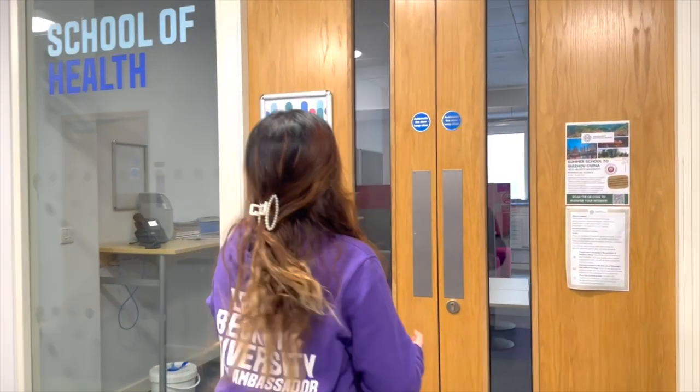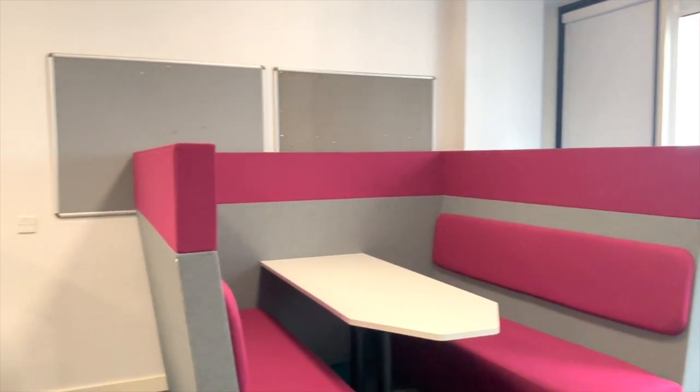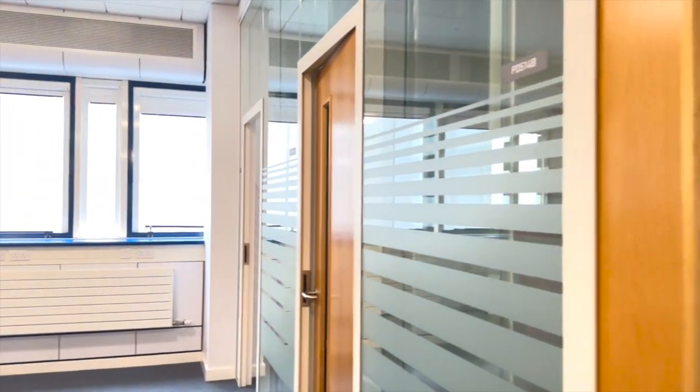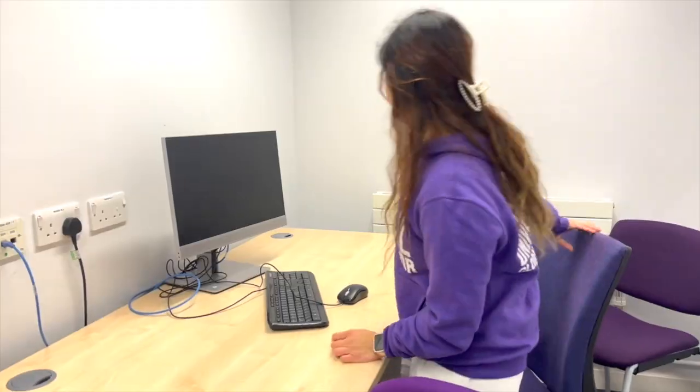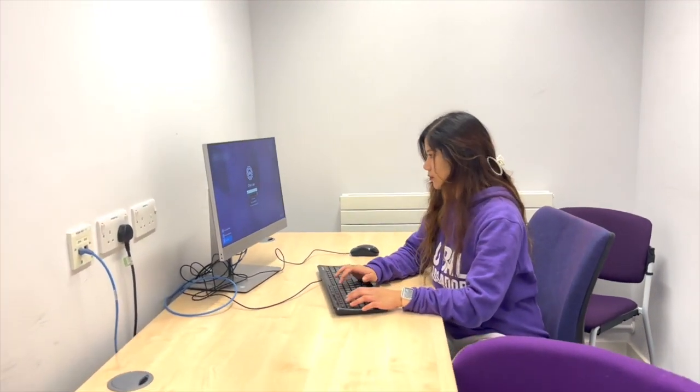Right now we are standing outside the School of Health Student Social Learning Space. Let me take you guys on the tour. The Student Social Learning Space is designed to encourage student engagement, socialization, and collaborative learning outside of traditional classroom settings. This area is great for group discussions, meeting up with our tutors or supervisors, or getting some uni work done independently before heading home.